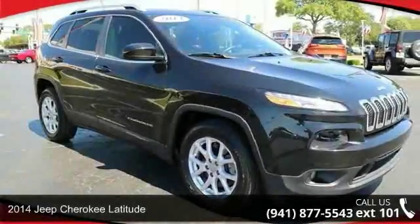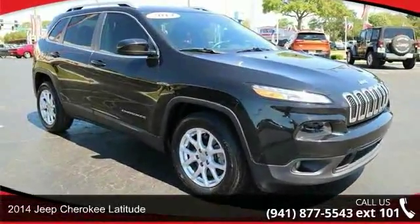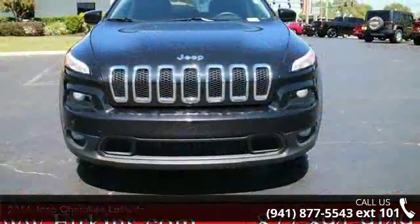Check out this 2014 Jeep Cherokee Latitude. If you are looking for an automobile with great features, look no further.